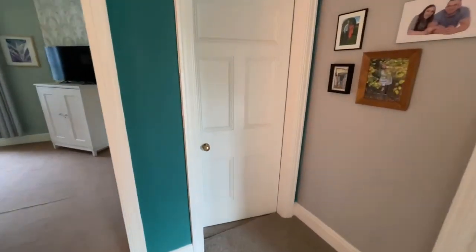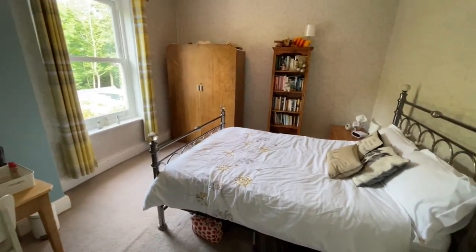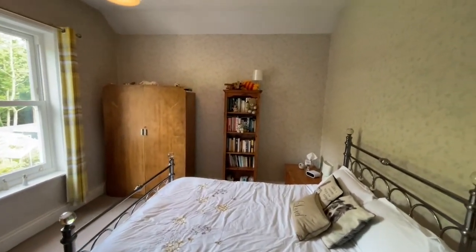Bedroom three is at the rear of the property. There is access to the loft from here, which has a loft ladder and boarded space as well.